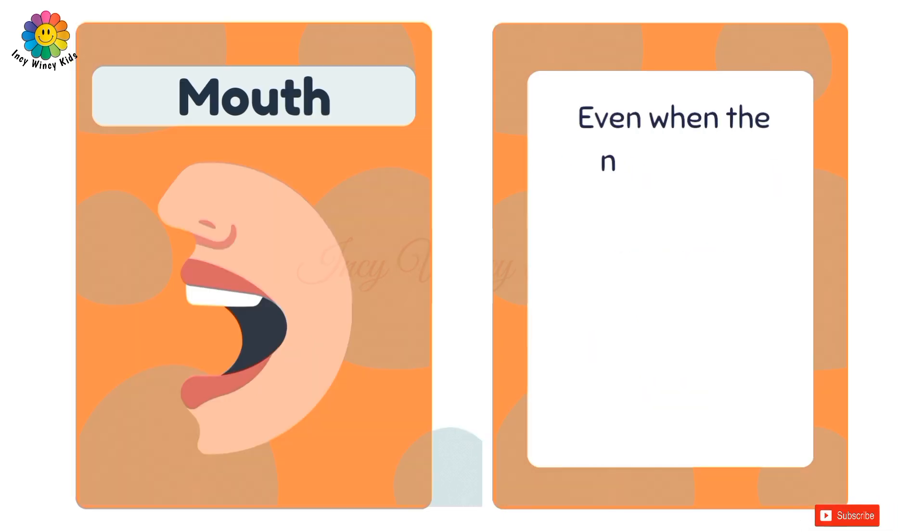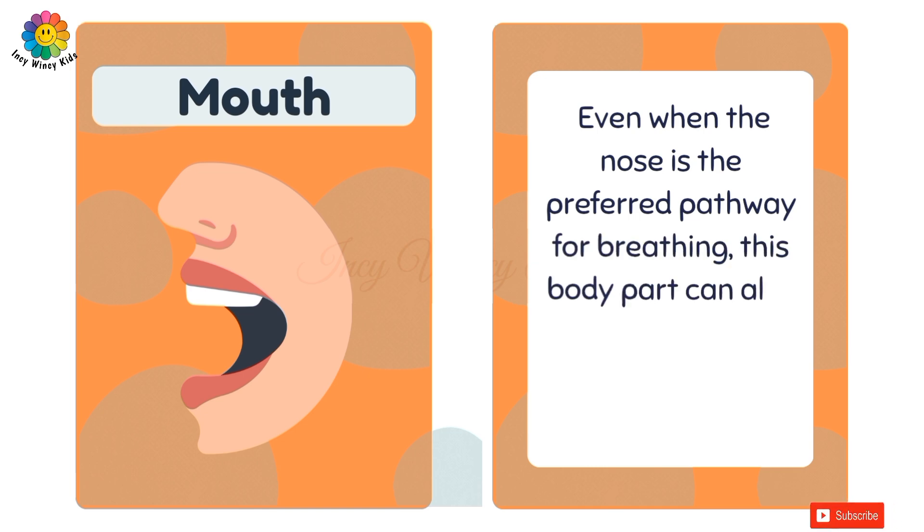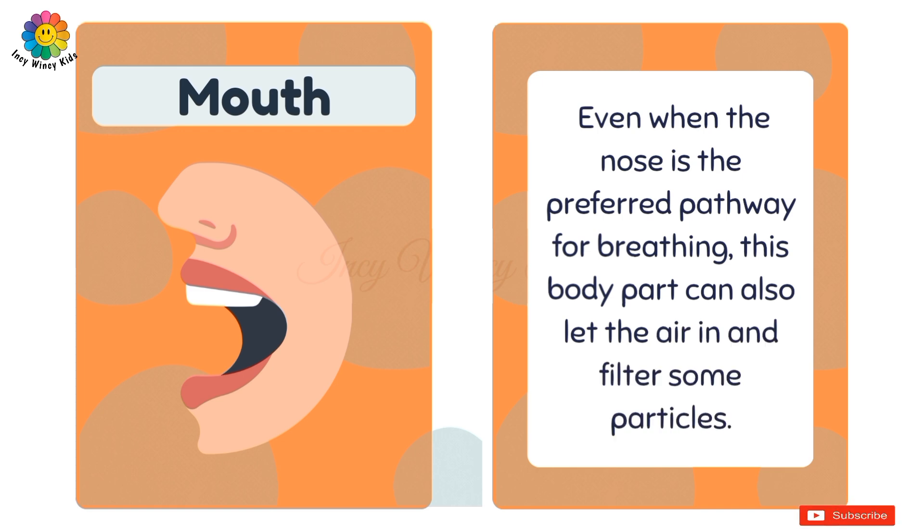Mouth. Even when the nose is the preferred pathway for breathing, the mouth can also let the air in and filter some particles.